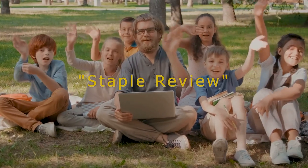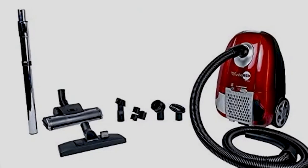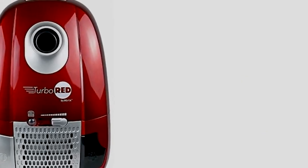Hello guys, welcome to our channel Staple Review. In this video, we will try to help you find out the top 5 best canister vacuums on the market. Canister vacuums combine the cleaning power of an upright vacuum with the flexibility of a stick one, so you can tidy up your space with more ease.